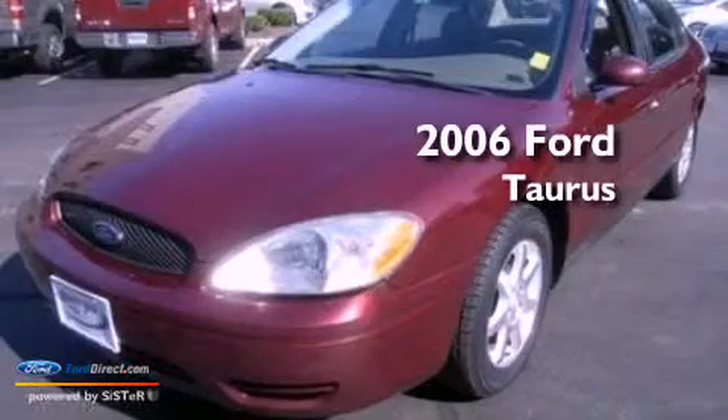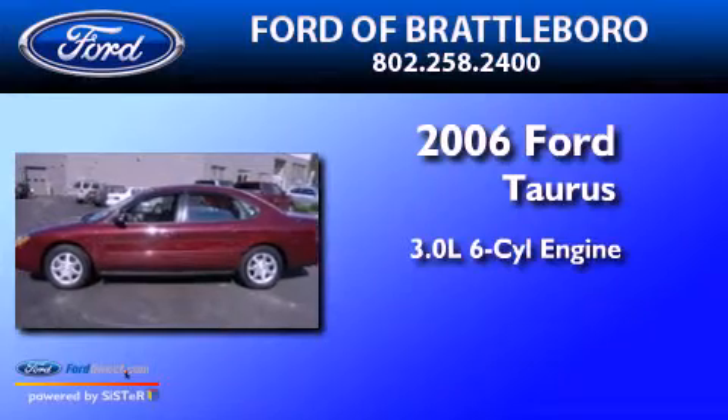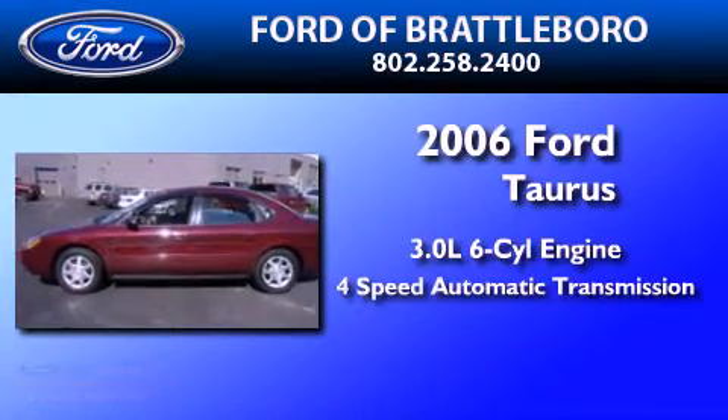This is a 2006 Ford Taurus. It features a 3.0 liter six-cylinder engine and a four-speed automatic transmission.